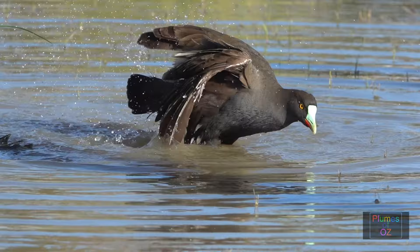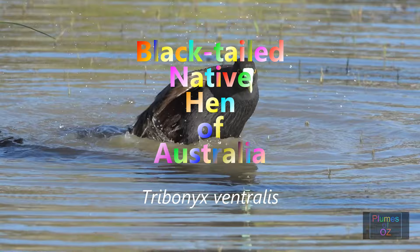Welcome to Plumes of Oz, where we look at Australian birds in the wild. This bird bathing is an Australian native black-tailed hen.